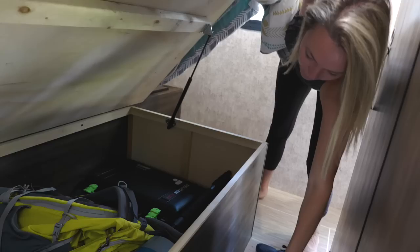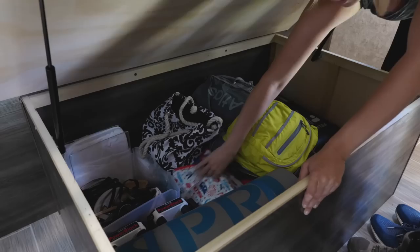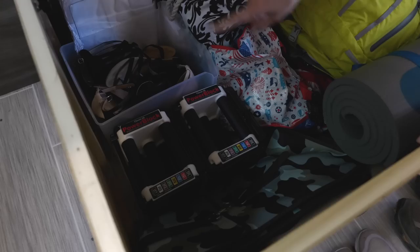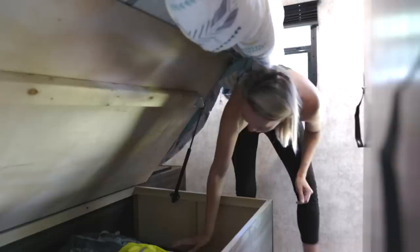We have extra storage — all of this area underneath the bed. We use it to keep our shoes here. We could potentially push the mattress back and have it where we could walk through here, but we choose to use it for additional storage. Chris's camera backpack as well as my workout gear — my bands, my yoga mat, weights, sandals I don't wear daily, and my backpack — are all in this under compartment. Chris's nicer shoes are in here and then all the rest of his camera stuff, which is all stored very neatly underneath here.